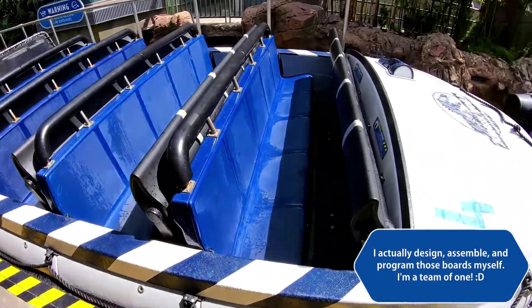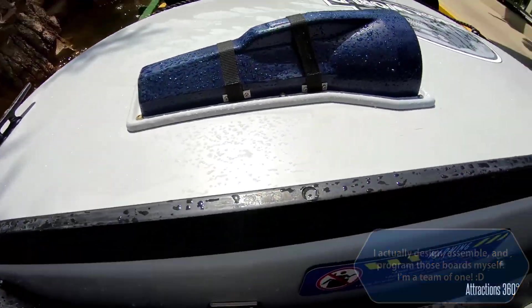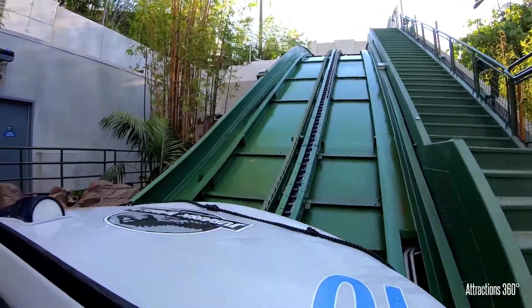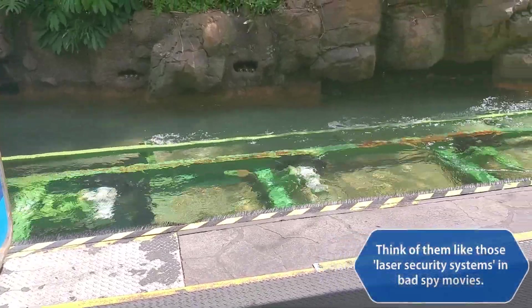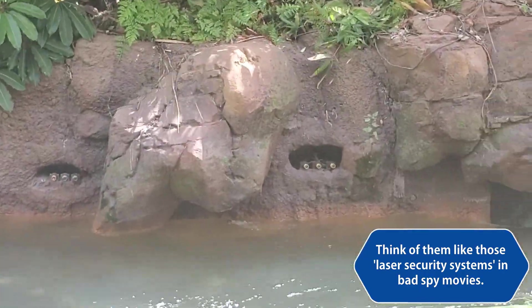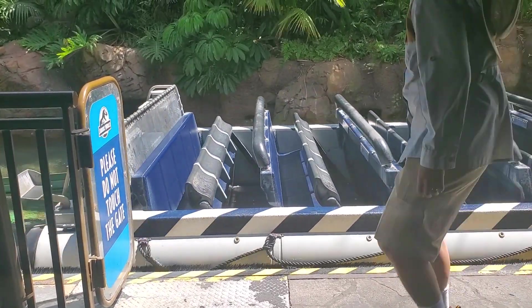As guests arrive at the loading dock, they'll load 25 at a time into one of two boats. Each boat does float on its own but contains underwater wheels in order to stay within the defined track underneath. At other points, it's moved by drive tires that rely on photo-eye sensors to keep each boat timed just right and from colliding. If something isn't right, the ride system can pause or completely shut down.